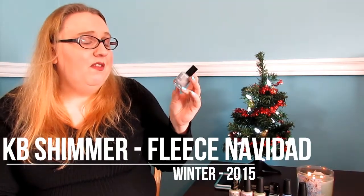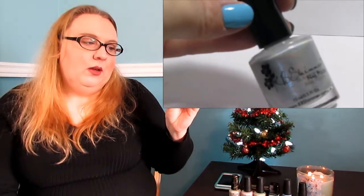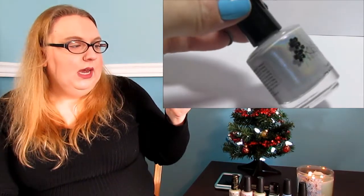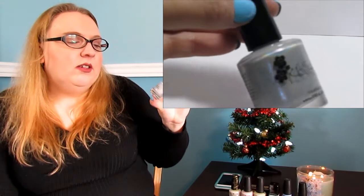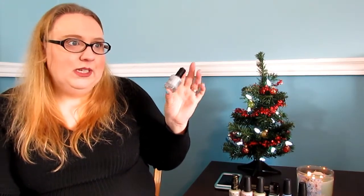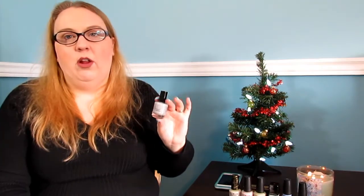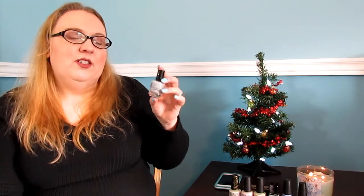This next one is from KB Shimmer — this is called 'Feliz Navidad.' It's a beautiful very very pale blue, almost silver-blue with a blue flash to it. It reminds me of a snowy day on your nails. It's three coats to be fully opaque because it is very pale, but it has a lovely holographic running through it as well. The holographic isn't as intense as some KB Shimmer makes, but it does make this polish a little bit better.